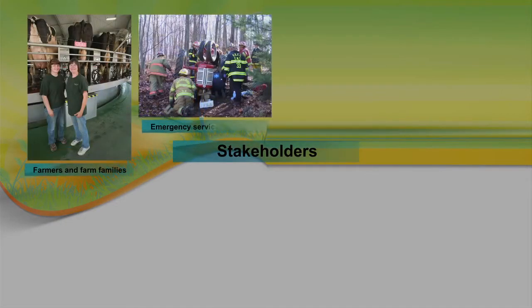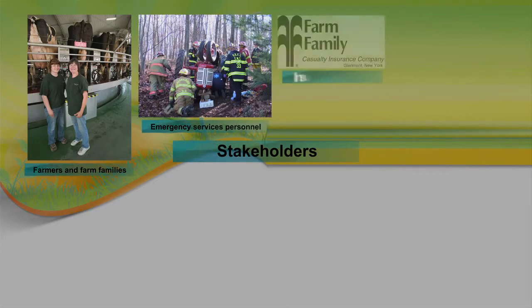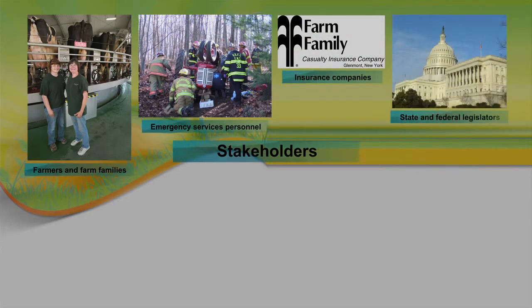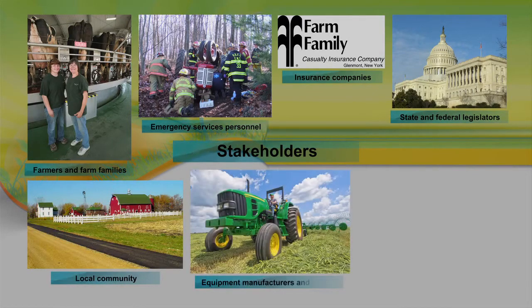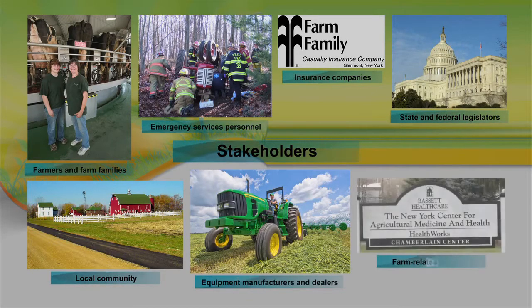Who are the stakeholders? Farmers and farm families, emergency services personnel, insurance companies, state and federal legislators, local community, equipment manufacturers and dealers, and farm-related agencies such as NICAM and NIOSH.